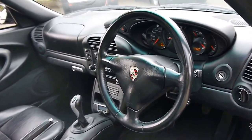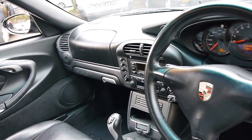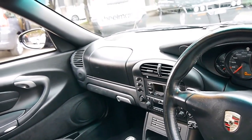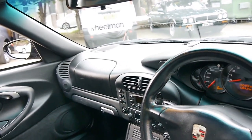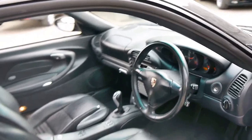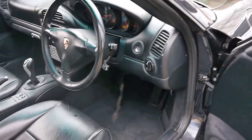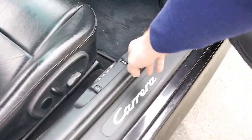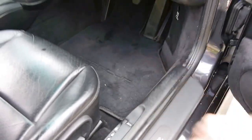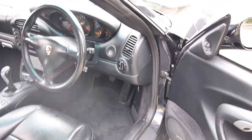It's done 130,000 kilometres from new. It's got the newer 3 spoke steering wheel, it's got a glove box — the previous model didn't have a glove box. The car drives absolutely beautifully as you would expect for a car with a full Porsche service history from new. The newer series also had an electric bonnet and boot release, whereas the older models had the manual levers. It's also got the updated Bose sound system.